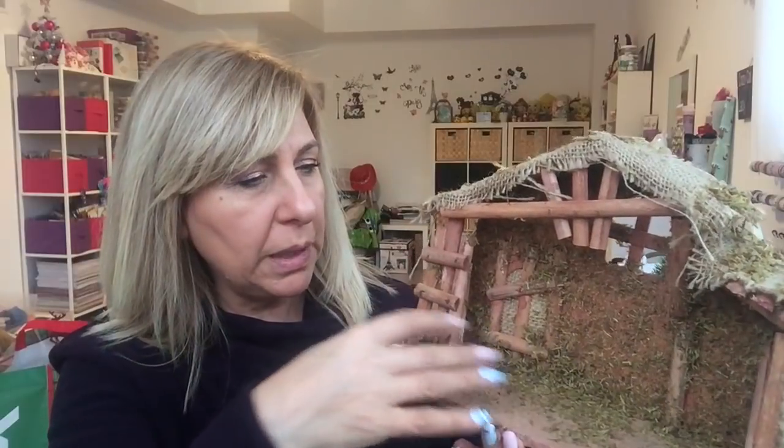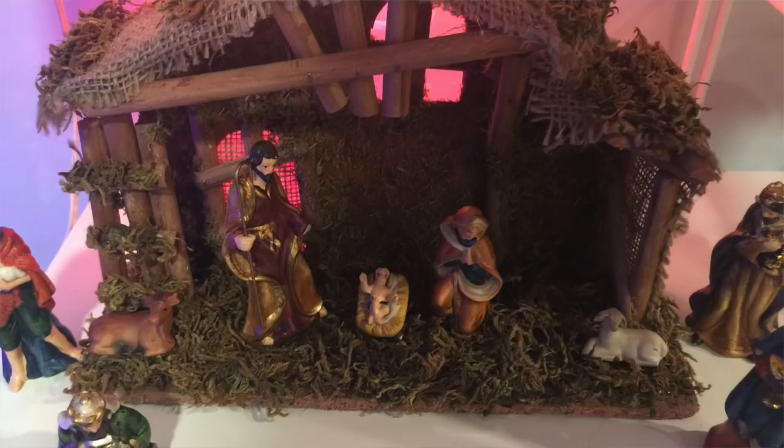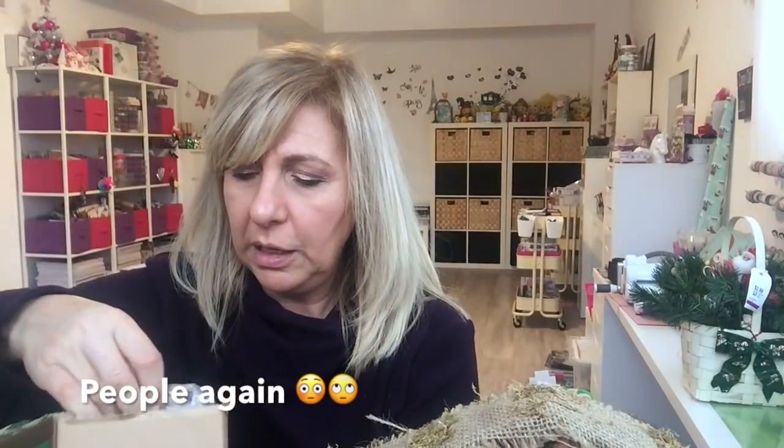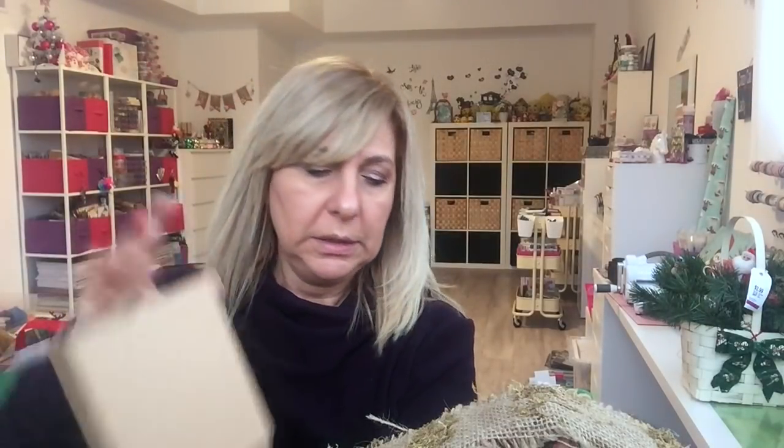I'm going to put a little bit of reindeer moss on it — and not die from the dust. All the people are still in here. That is so cool. So that was a good buy.